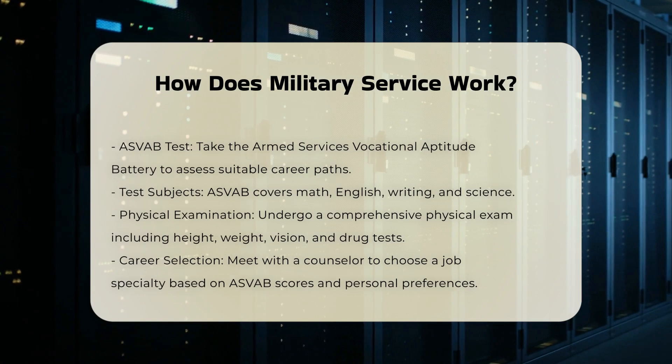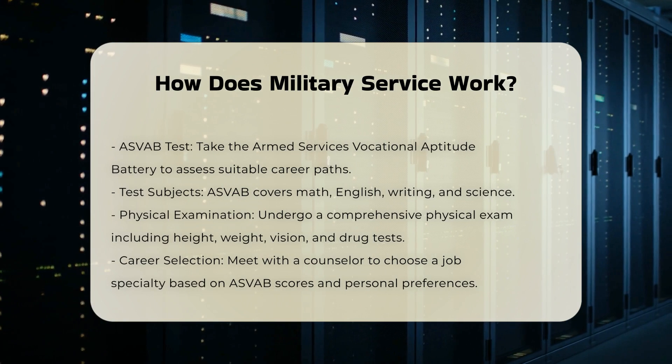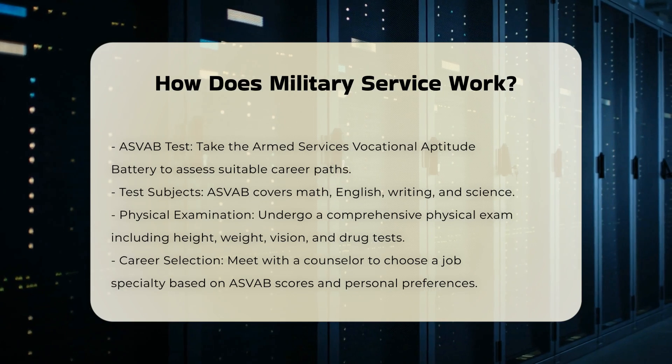Physical Examination: A physical exam is required, which includes height and weight measurements, hearing and vision tests, urine and blood tests, and drug and alcohol tests. This ensures you meet the physical requirements for military service.